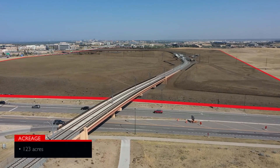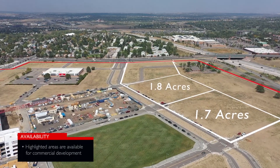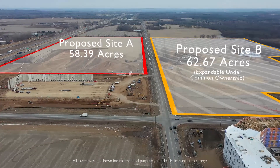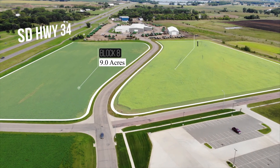By overlaying drone footage with the actual site, designers can visualize locations of features such as buildings, parking lots, and landscaping, allowing them to easily spot changes and discover conflicts early, saving clients time and money.